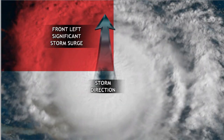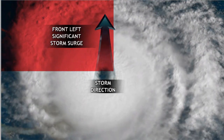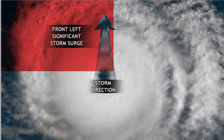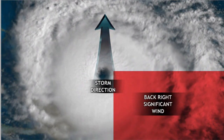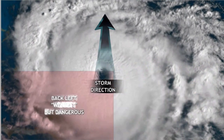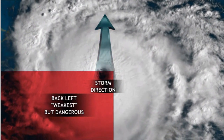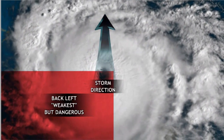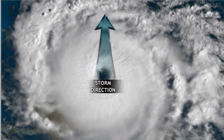On the left quadrant, especially the top right of that, you can still get very significant impacts — you can get tornadoes even. The left front is significant in terms of storm surge. The back right quadrant is still dangerous. But if there's one quadrant you want to be in during a hurricane, it's the southwestern quadrant. The northeastern one is always the one you don't want to be in.